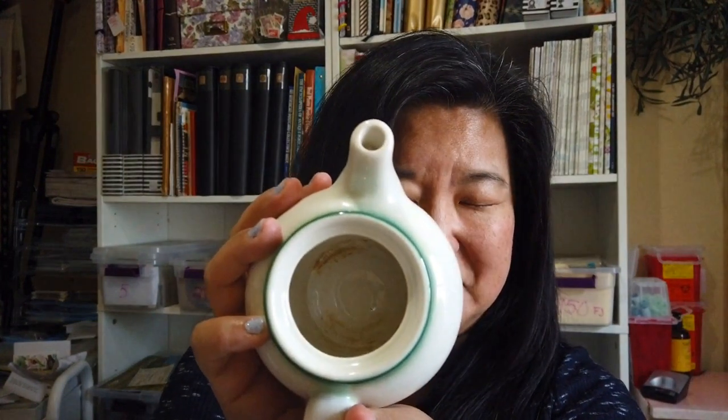Oh look at that — it's a little teapot, a tiny one. And here's the lid. So this is all wrapped really nicely. I gotta say they've got a leg up on me.